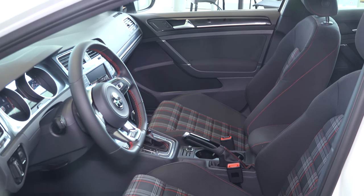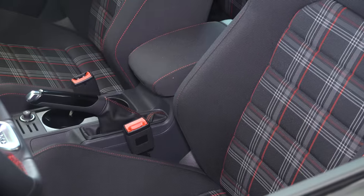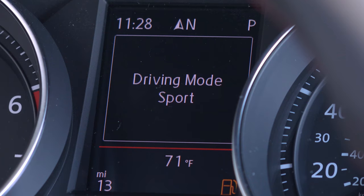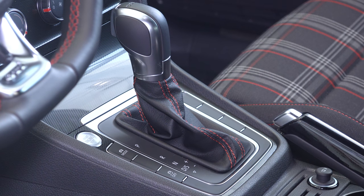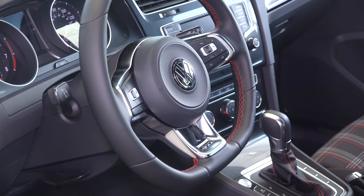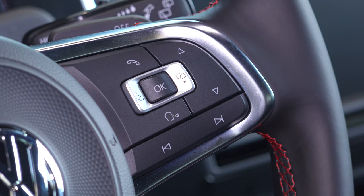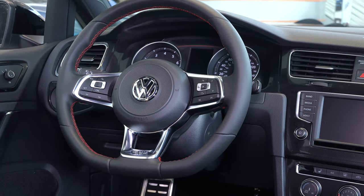Inside we have the heated seats with the tartan cloth that just hug you when you go into the corners really hard. This is a push button start vehicle with drive mode selection. We have the leather wrapped shifter as well as a leather wrapped steering wheel that features the paddle shifters, cruise commands, Bluetooth, and dash commands all at your fingertips.